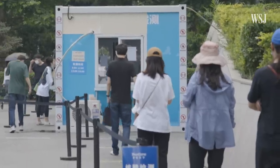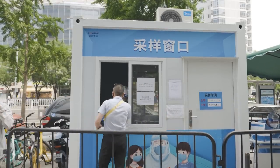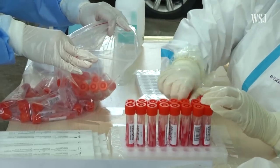Despite the rollout of thousands of swabbing booths, Beijing has been building and staffing many of these testing sites. That raises concerns about whether the strategy is financially sustainable and effective at stamping out the virus.